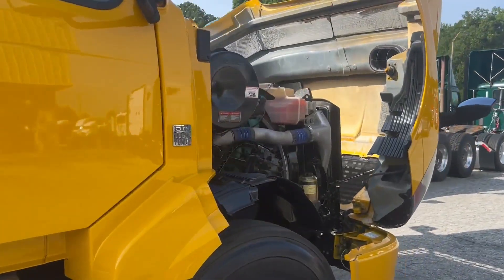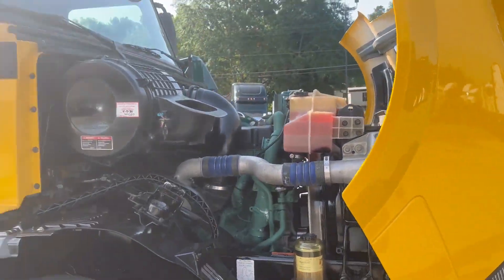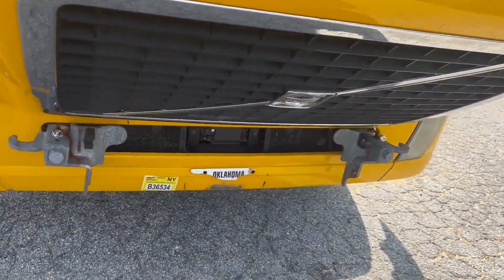You have a DD13 425 horsepower engine, and your adaptive cruise mitigation system.